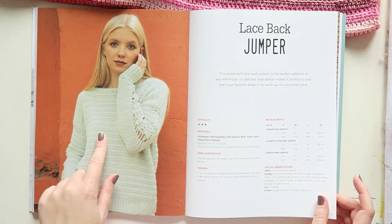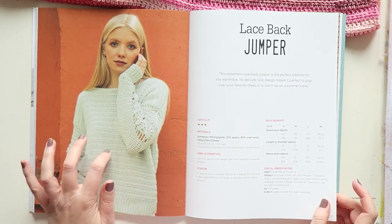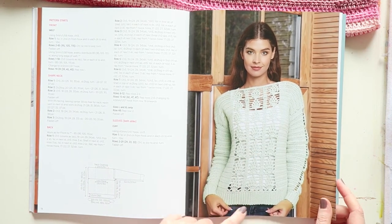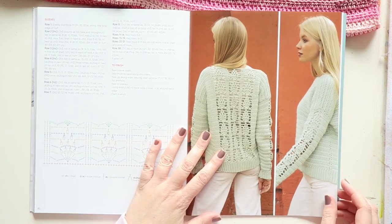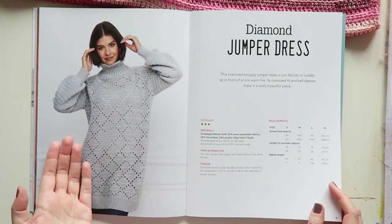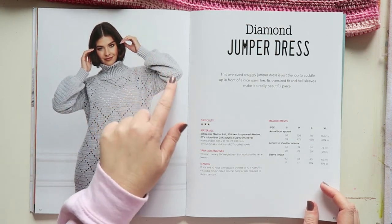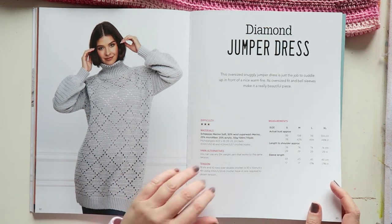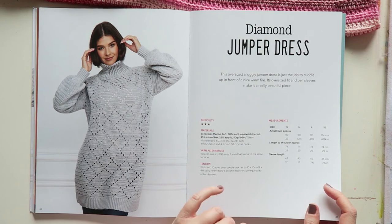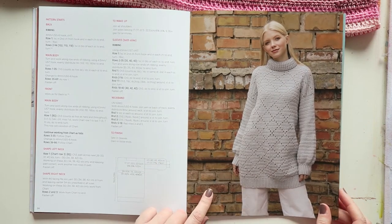The Lace Back Jumper needs a 4mm and a 4.5mm hook. I love the color she used, but it's an alpaca and wool yarn, which I don't use, so I'll need to find a non-animal-derived alternative. The design is lovely — you can wear it with either side as the front since the back has a lacy pattern. The Diamond Jumper Dress could also be made shorter as a sweater; the sleeves look really nice. It uses 8 balls of 50g merino soft yarn for the small size — I'll need a synthetic or plant-based alternative, but it's a really pretty sweater, great for winter.